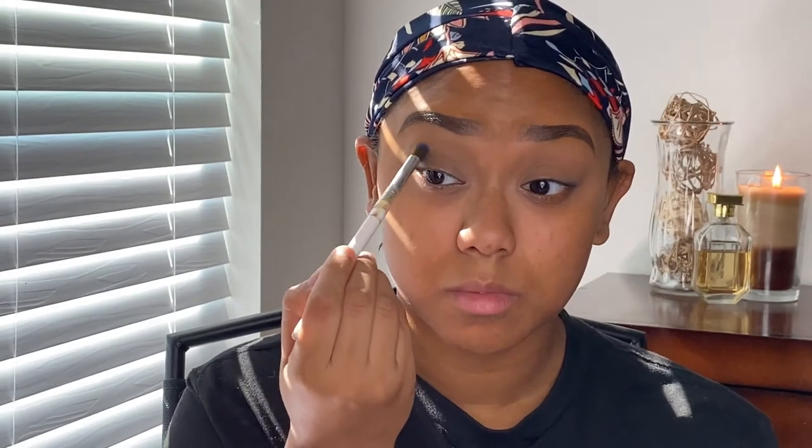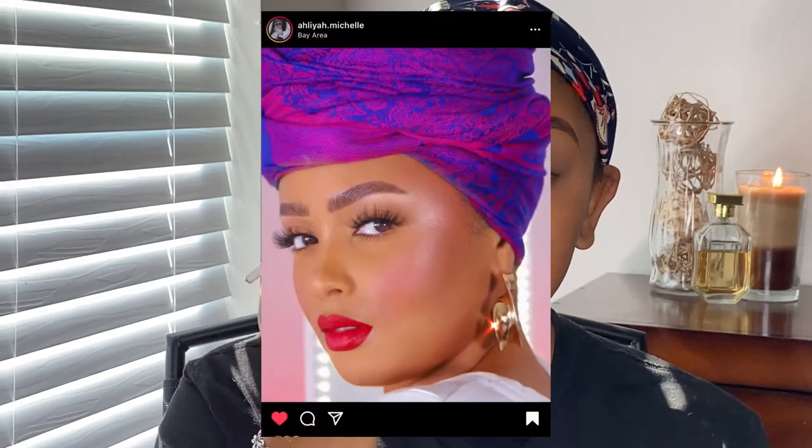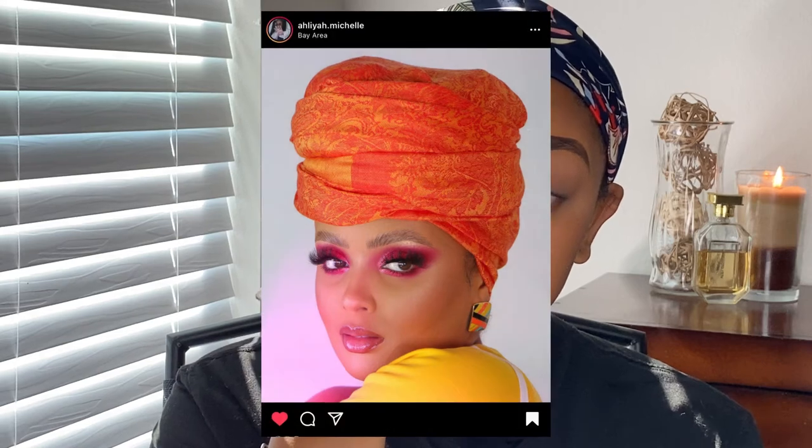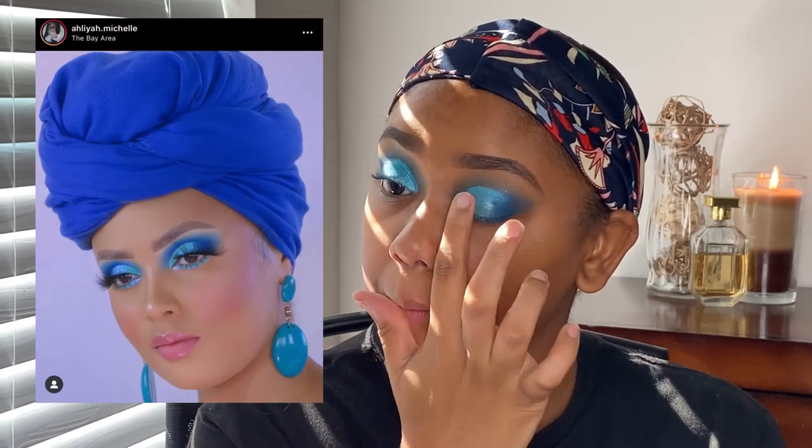The next person I wanted to recreate a look from was Alia Michelle. Alia Michelle is really that girl. I've been following her YouTube journey since she started, honestly. Her personality is so cool and down to earth. One thing she's really good at is doing eyeshadow looks and making it seem super easy — one-two-three, she can do it, I can do it. That's why I wanted to recreate this blue look, because I saw it and was like, 'Yeah, I could do that.'